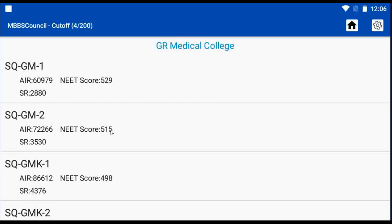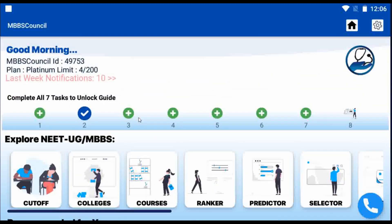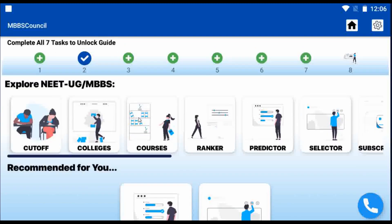If you have not installed the MBBS Council app, you can install it from the Play Store by clicking the link in the description below. See you in another video.